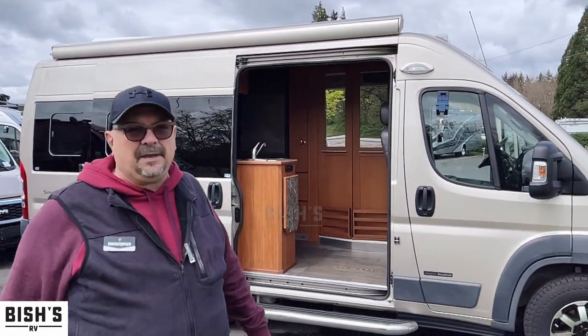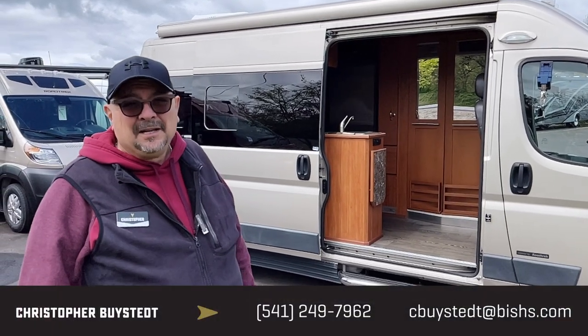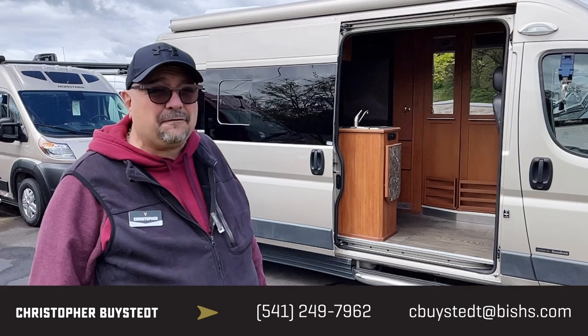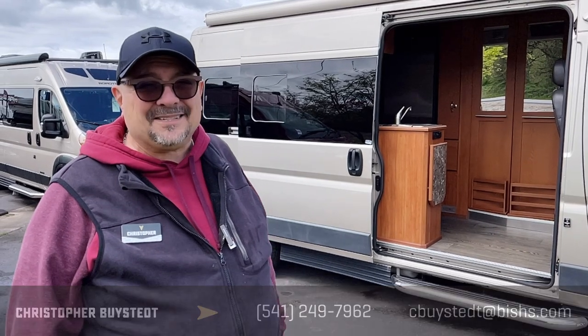This thing is not going to be here long, and it could be yours. Give me a call — my name is Chris Bysted. You can call or text my personal cell phone anytime: 541-636-7878. I'm looking forward to earning your business.